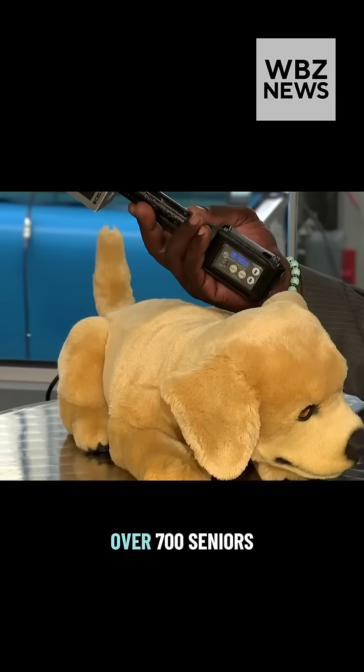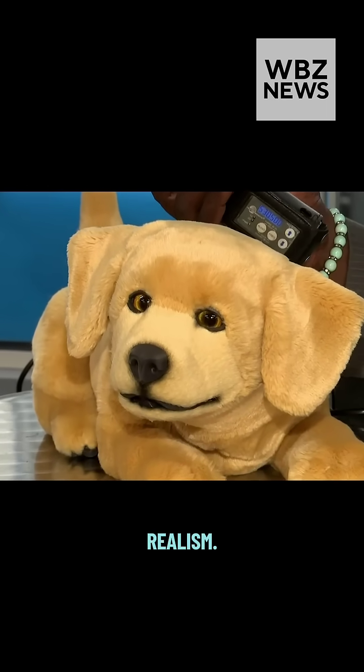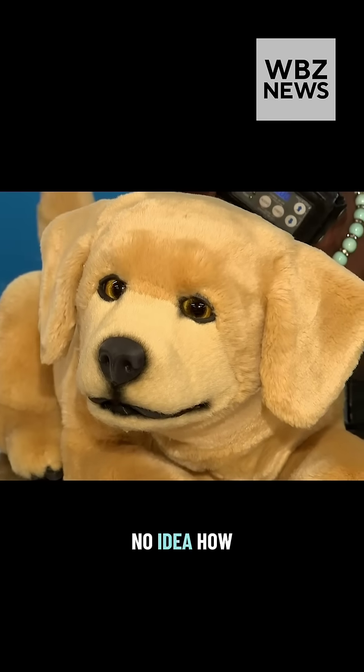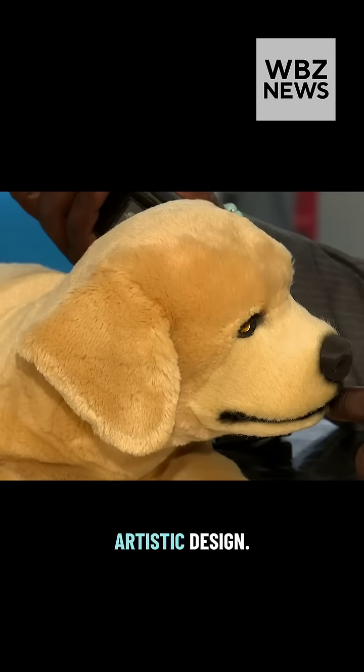We studied with over 700 seniors with dementia and learned they have a very strong preference for realism. As a robotics company, we had no idea how to do that, so we reached out to Jim Henson's Creature Shop and they've done all of our artistic design. First you're like, 'wow,' and then you're like, 'aww, cute.'